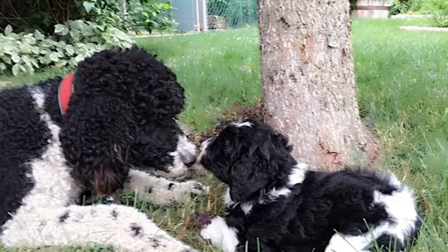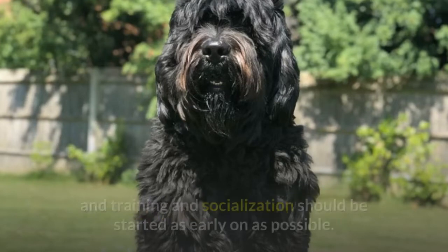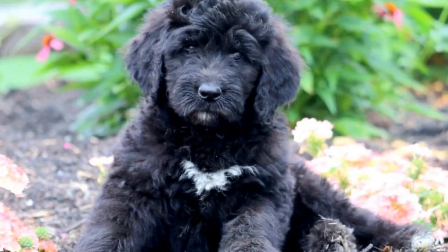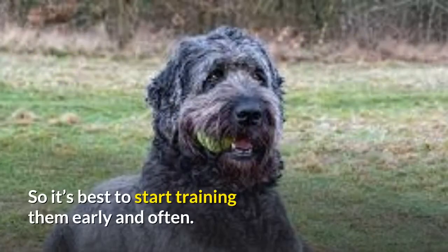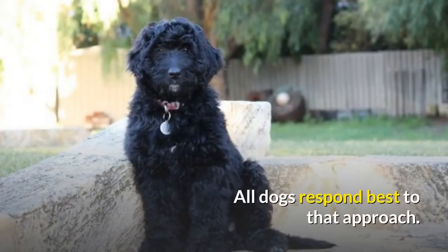Training: In comparison to other breeds, less repetition is often needed to train these dogs. However, to be successful, positive training methods must be utilized, and training and socialization should be started as early on as possible. Waiting too long to properly train your pup will lead to behavior issues, so it's best to start training them early and often. Always focus on encouragement and rewards — all dogs respond best to that approach.